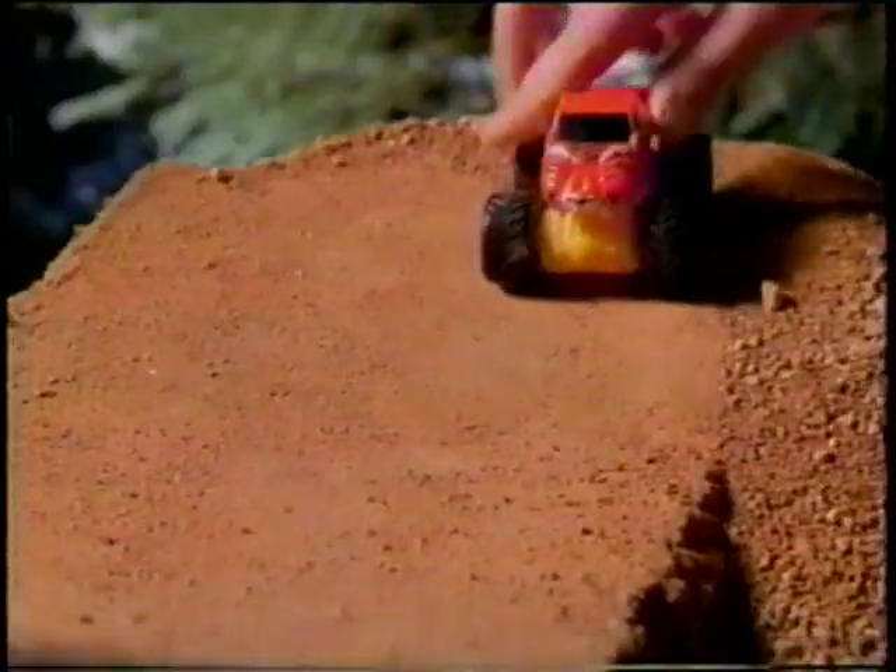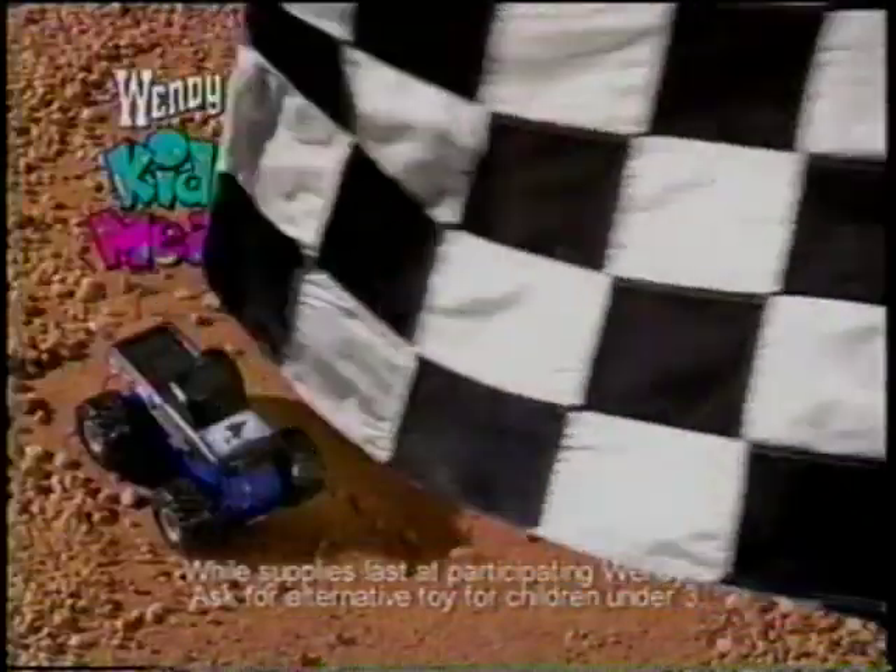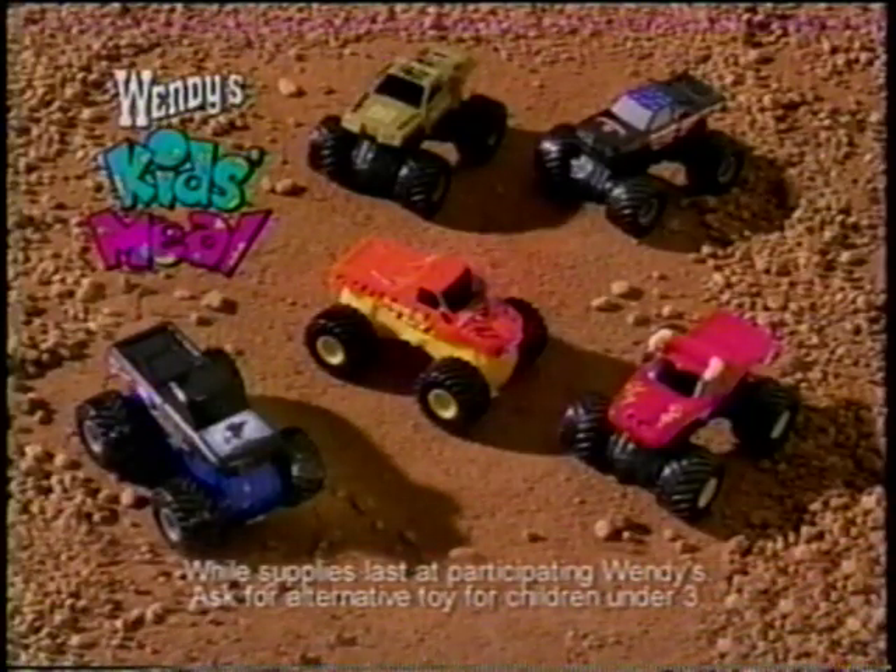Now Monster Jam trucks are racing into Wendy's kids' meals. With one pull, you can experience the thrill of these mini monsters by making them spin wildly, soar through the air, or race for the winner's circle. There's one Monster Jam truck in every Wendy's kids' meal. You can collect all five.